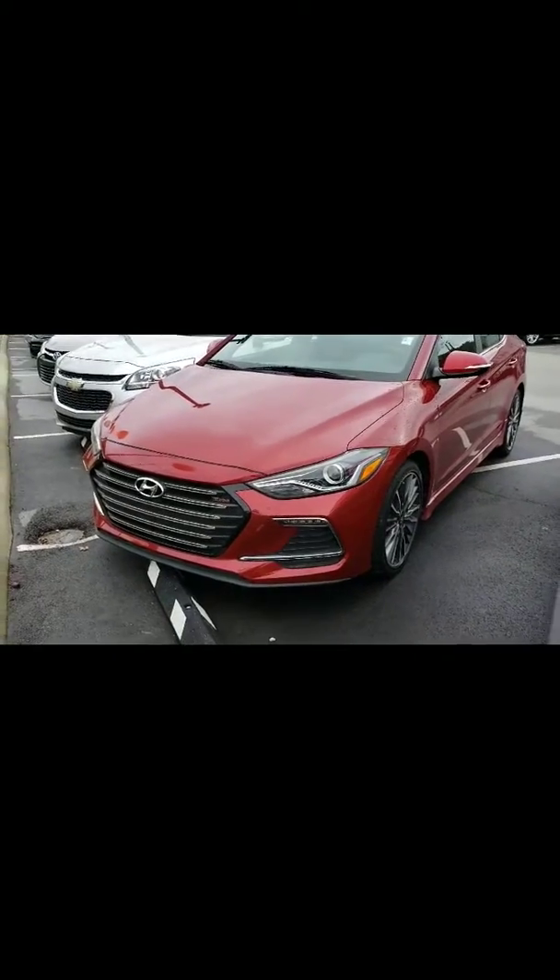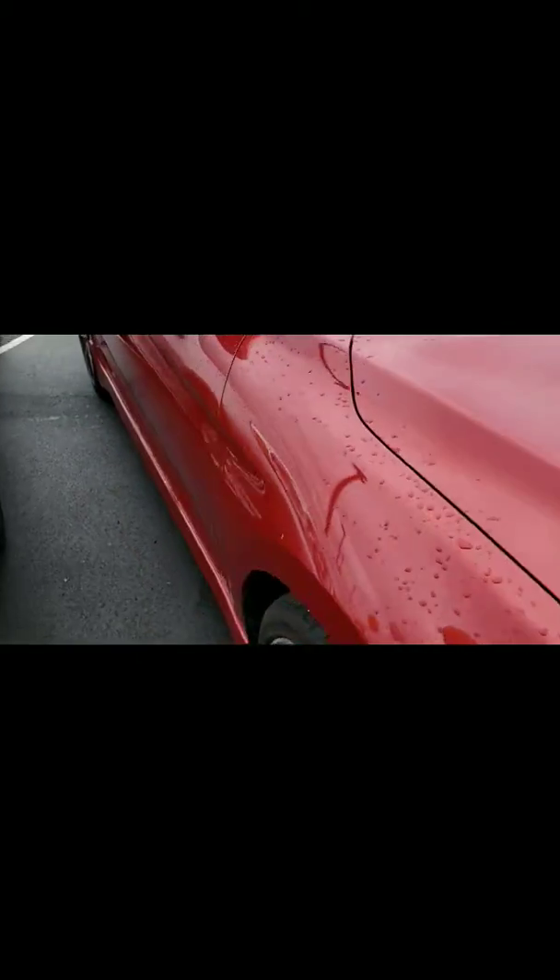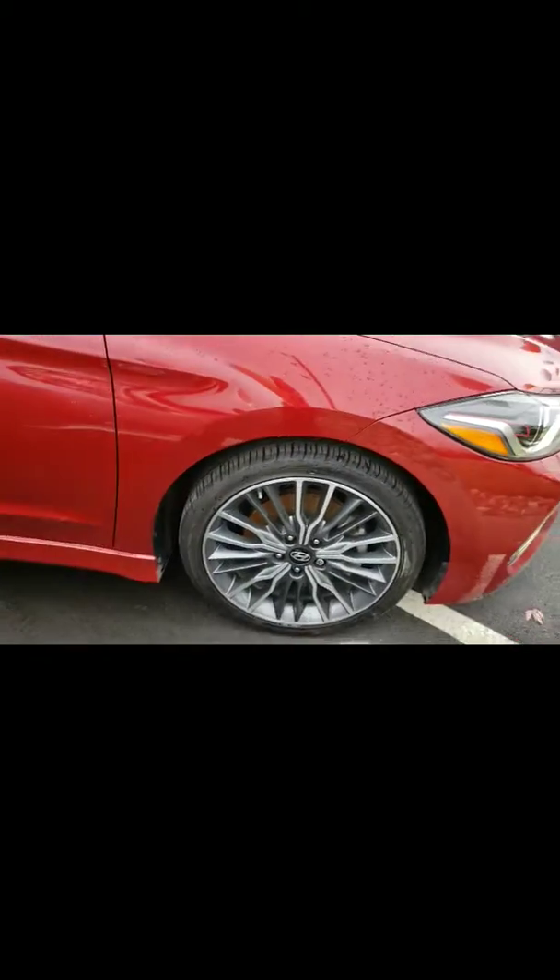So here we are, Curtis, taking a look at the 2017 Hyundai Elantra Sport. This one is also a turbo. It is a manual stick shift. I just want to show you the vehicle and show you that it's in really good shape.